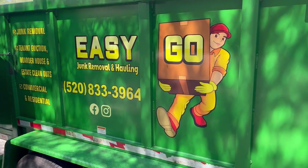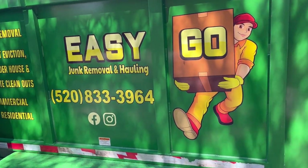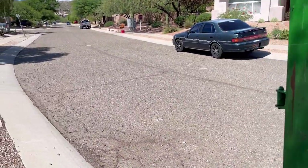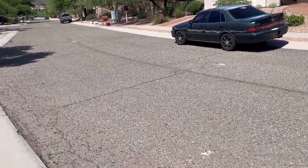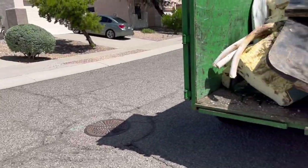You need a hot tub removed? Give us a call. That number right there: 520-833-3964. You've all heard what happens to a deer when it gets hit by a big bore rifle — you should see what happens to a hot tub when it gets hit by a sawzall and a Diablo blade.